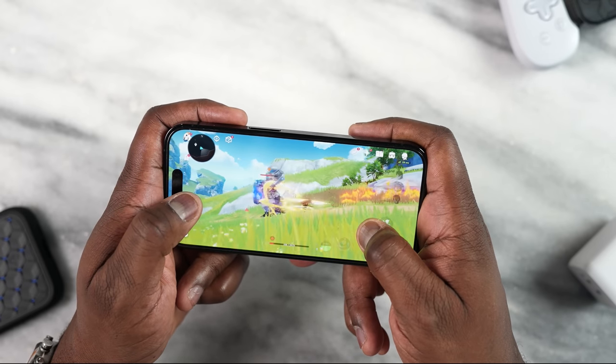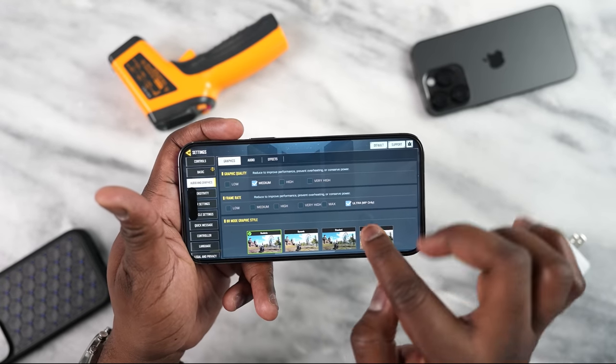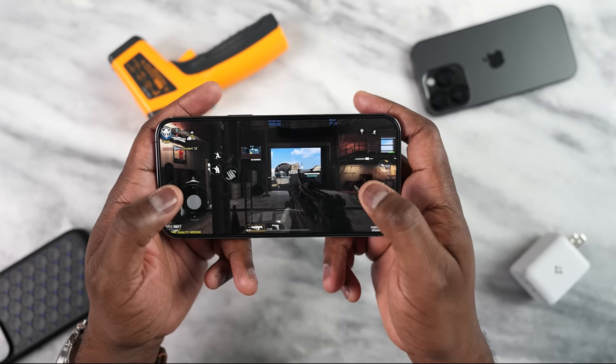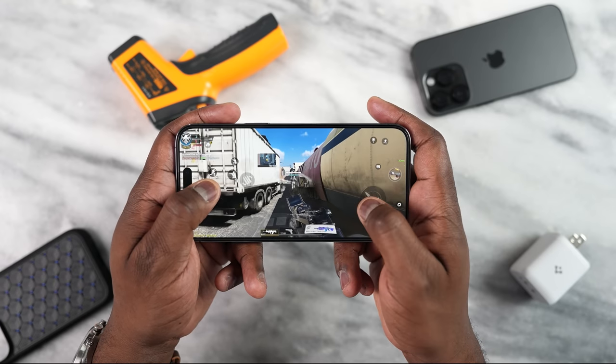Let's move over to some gameplay, because that's what you guys came to see. Call of Duty Mobile — we can play at ultra settings and medium, which is probably the highest I've seen, and it looked and felt really smooth. You guys saw it for yourself. I liked it, it was really nice. Plus the audio — and you're going to see it as a recurring theme: audio is really great.